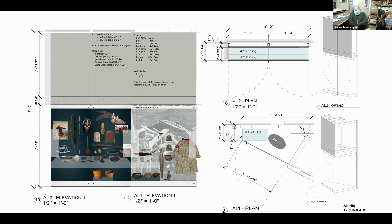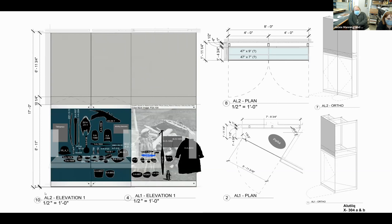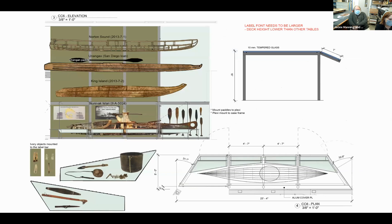The Aleut section is shown as another example. From these digital layouts, a wealth of information was produced: mount design, risers, furniture requirements, what needed to be framed, reproductions, and props. The conservator and mount makers would all reference these very valuable case-back images. These digital layouts essentially designated all the jobs that were going to come from each section. Another digital layout example shows the kayak display—four kayaks in a comparative kayak display.